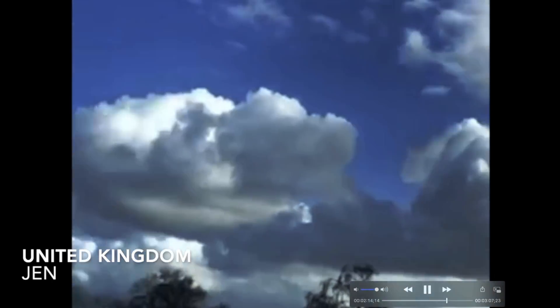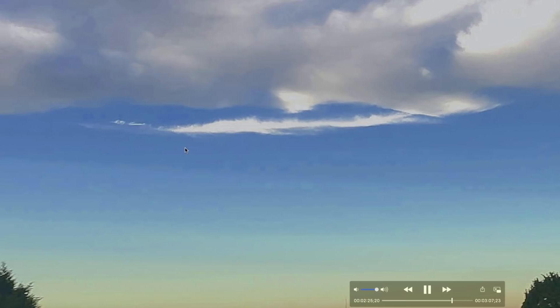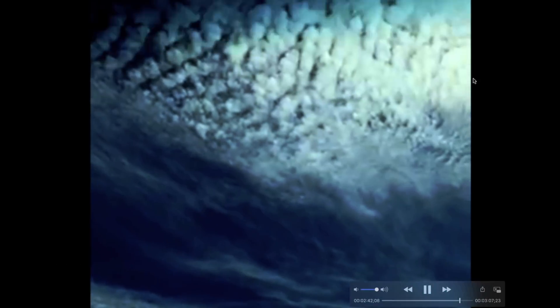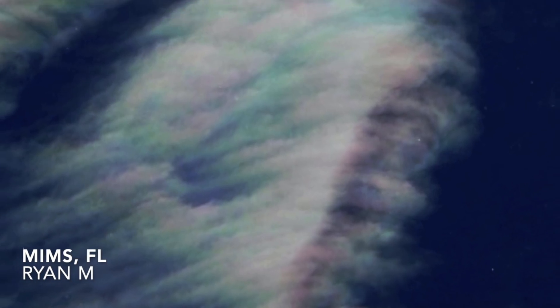Jennifer from the UK noticed what looked like big triangle or pyramid-shaped clouds dominating the sky among normal-looking clouds — good observation. Out of Austin, Texas — that sharp contrast again between clear blue skies and cloud structures. Jonathan out of Quebec noticed what looked like a triangle above the Sun, which compelled him to take the photograph. From Rustenburg, South Africa — a video of a hole in the clouds near the Sun with some color visible — a gigantic hole in the clouds. Ryan M from Mims, Florida — yet another impressive structure in the sky and spectacular colorful clouds — Mims is on the East Coast of Florida. Great job, guys — keep the photos coming.